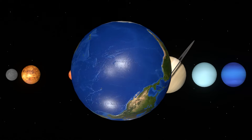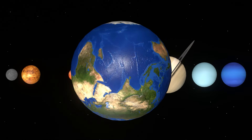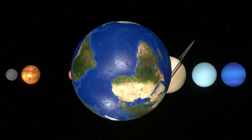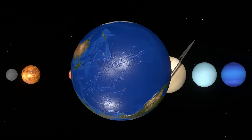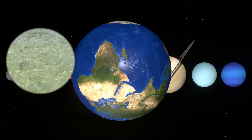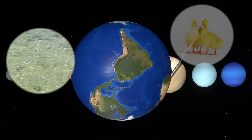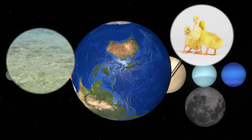Earth is the place we live on. Earth is the planet closest to the sun after Mercury and Venus. It has water, a moderate amount of atmosphere, and is suitable for living things to live on. Earth's satellite is the moon.